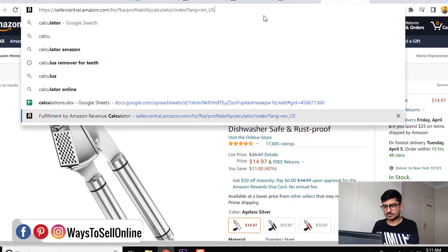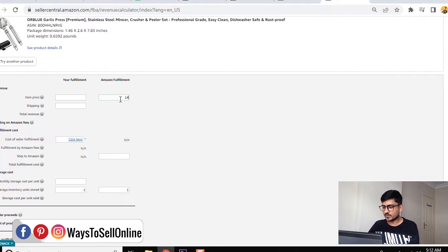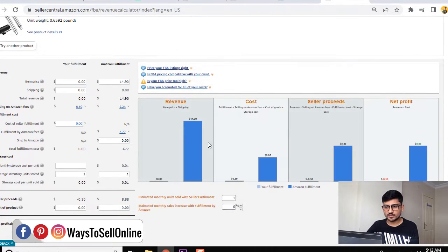We go to the Amazon FBA calculator. This garlic press is selling for $14.97, so we enter the ASIN, put in $14.97, and click Calculate. We can see Amazon charges $3.77 for Amazon fulfillment and $2.24 for the Amazon selling fee — that's the commission Amazon takes on each sale made through Amazon. However, if you get a sale from Shopify and are just fulfilling the order through Amazon MCF, Amazon will only charge you the storage fee and shipping fee — not the $2.24 selling fee. So for this garlic press example fulfilled via MCF, Amazon would only charge $3.77.